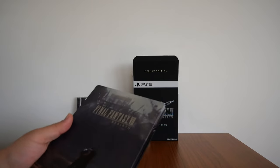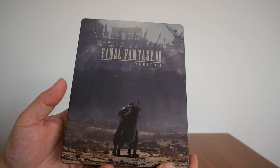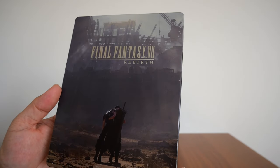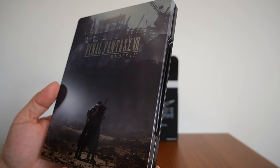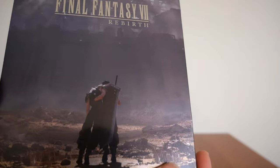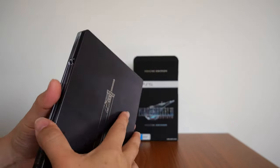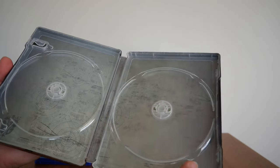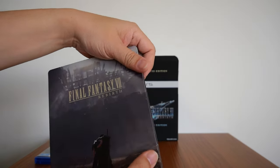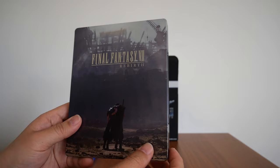Next up is the steel case. There it is — Final Fantasy VII Rebirth, showing — I'm guessing that's Zack holding on to Cloud. You've got the Buster Sword on the back there. And when I open it up, that's it — there's nothing in it. But yeah, that is the steel case for Final Fantasy VII Rebirth.